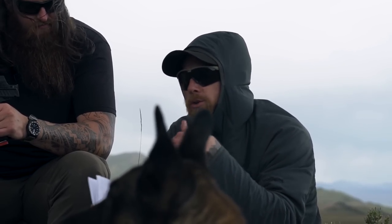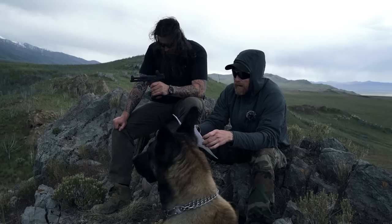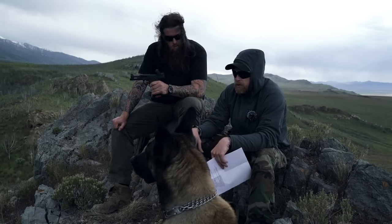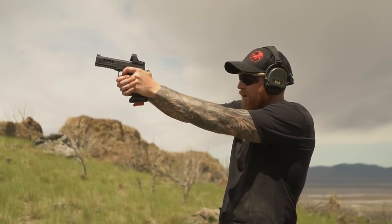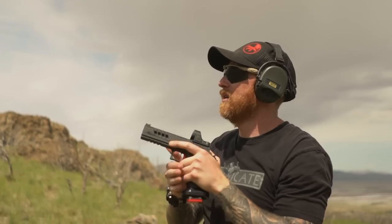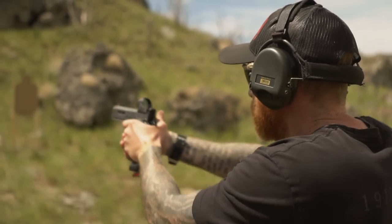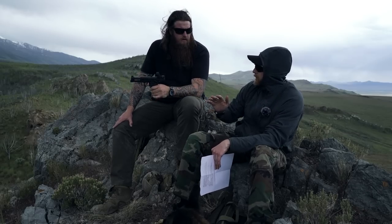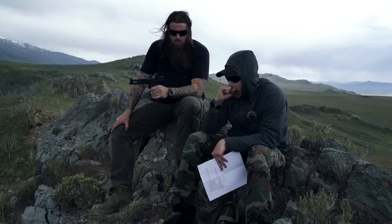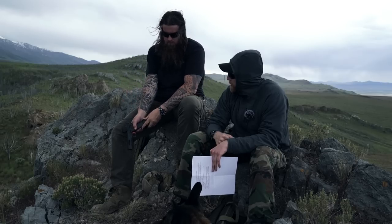There are really two trigger weight options. One is sub-two pounds - this gun comes in at about one and three-quarter pounds, which is insanely light. The other is going to be three pounds, maybe a touch over. The sub-two-pound trigger would be good for people running competitions who want to go fast - it's very good for that.